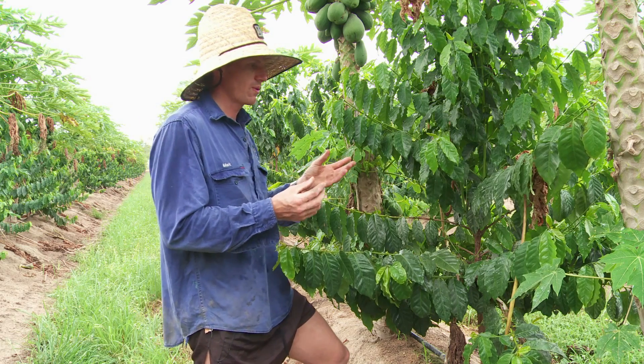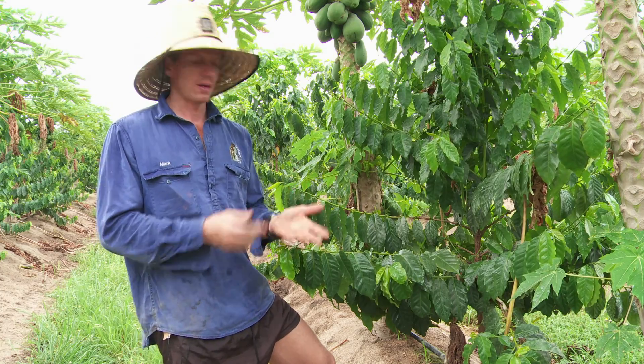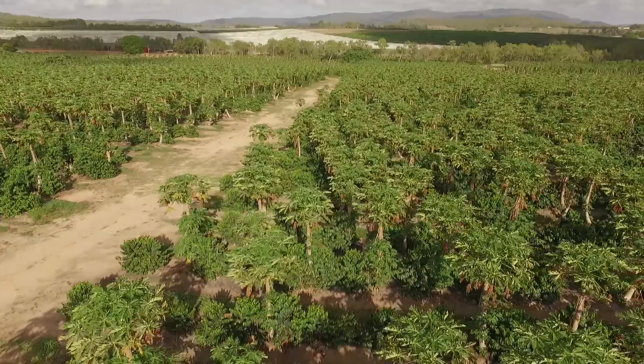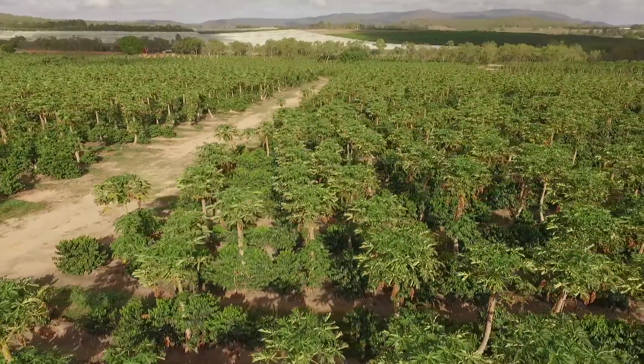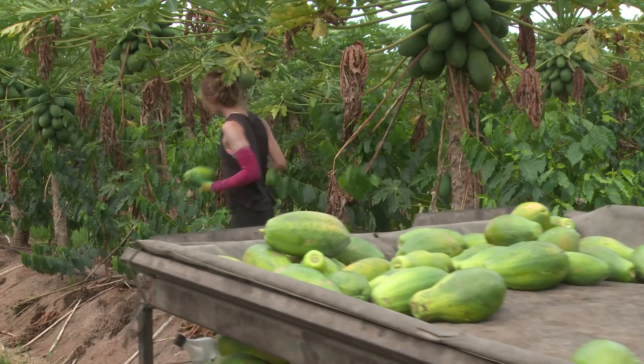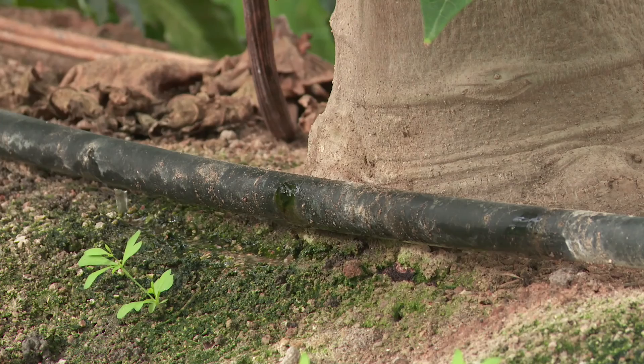When we thought about the idea of double cropping we said for sure the inputs are going to be higher — we're going to need double the water, twice the fertiliser. But in actual fact it's only about a 25% increase. Some of those savings must come down to the fact that we've got lower soil temperatures, and the moisture that we're providing, even though it's only marginally more, it's being better utilised.